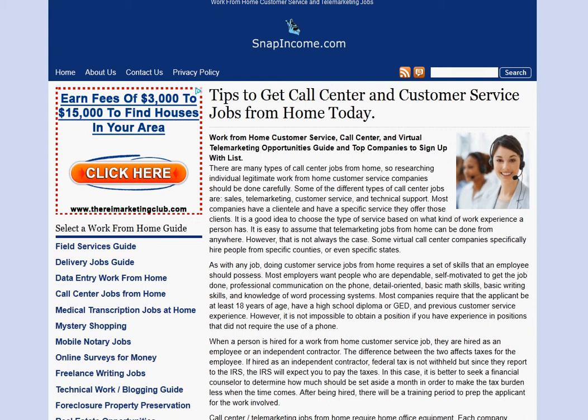Hi, this is Alex with Snap Income, and we're going to be looking at call center jobs. If you're on the site already, good. If you're not, visit snapincome.com.